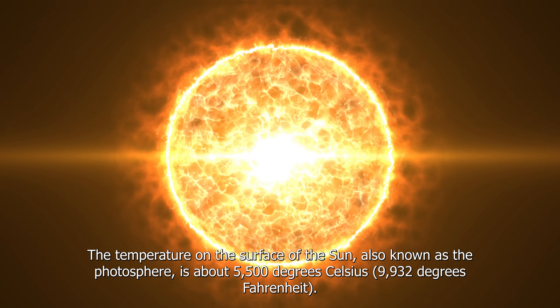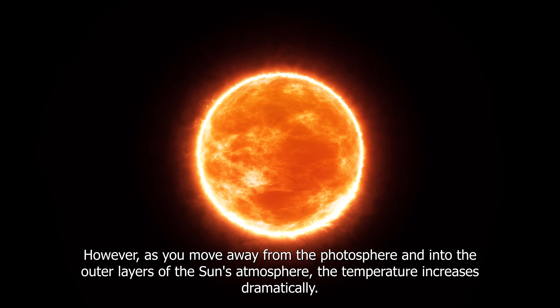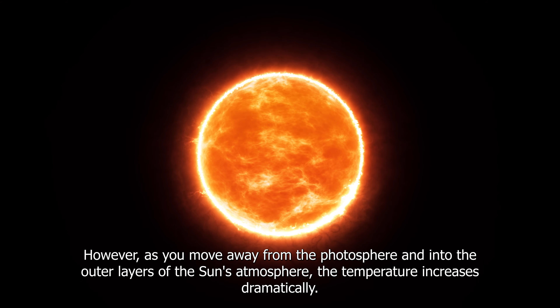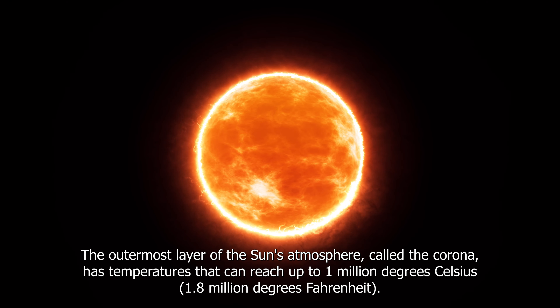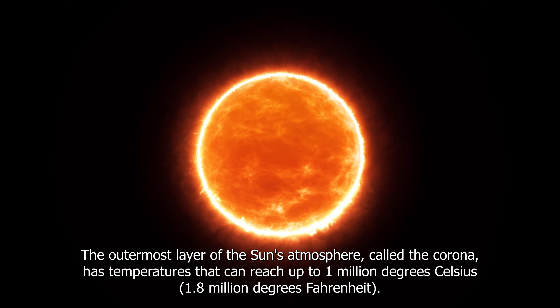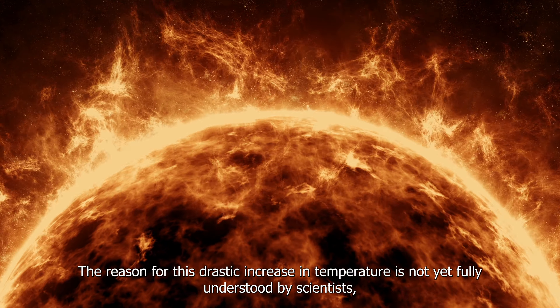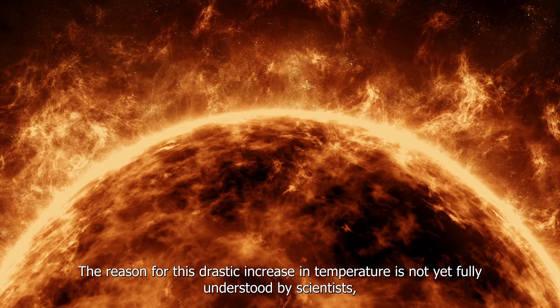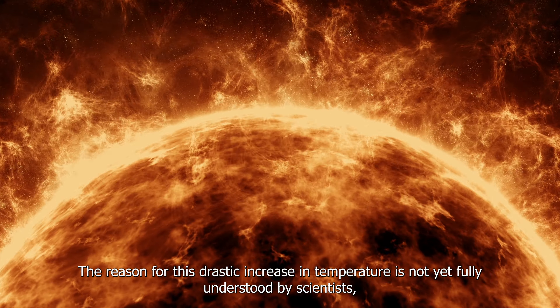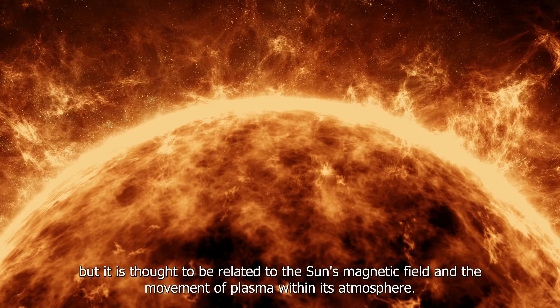The temperature on the surface of the sun, also known as the photosphere, is about 5,500 degrees Celsius (9,932 degrees Fahrenheit). However, as you move away from the photosphere and into the outer layers of the sun's atmosphere, the temperature increases dramatically. The outermost layer of the sun's atmosphere, called the corona, has temperatures that can reach up to 1 million degrees Celsius (1.8 million degrees Fahrenheit). The reason for this drastic increase in temperature is not yet fully understood, but it is thought to be related to the sun's magnetic field and the movement of plasma within its atmosphere.